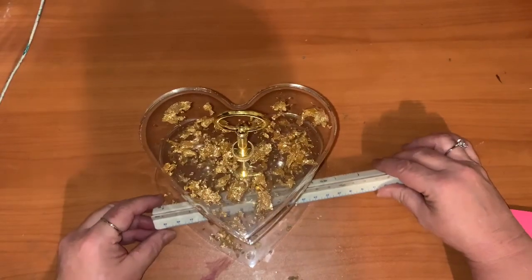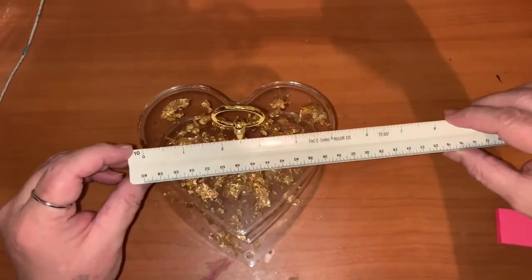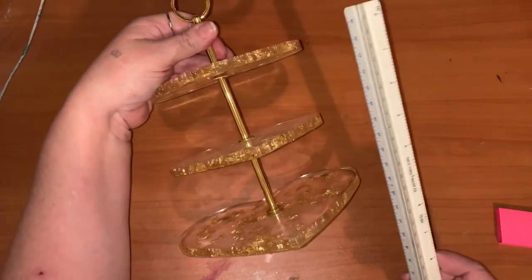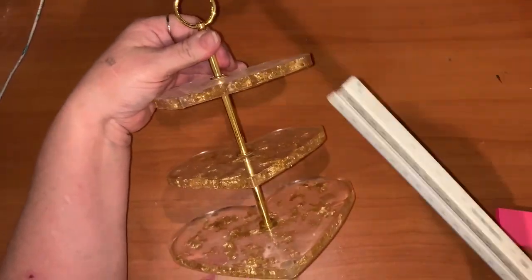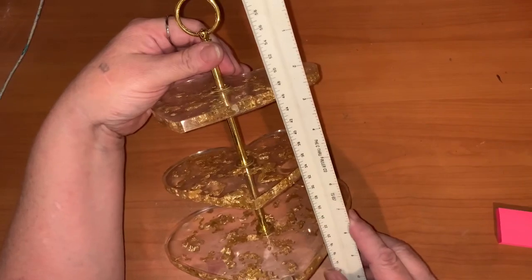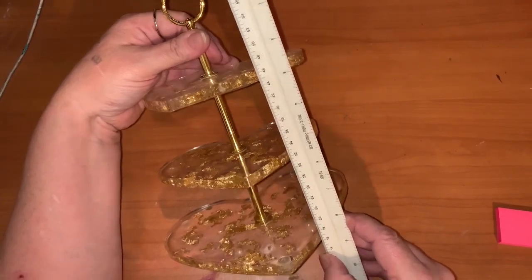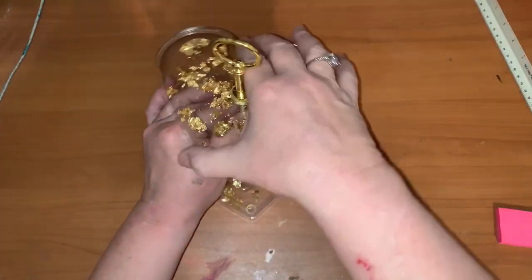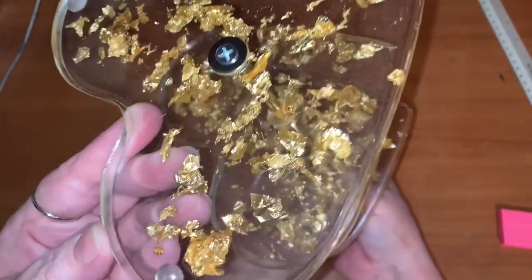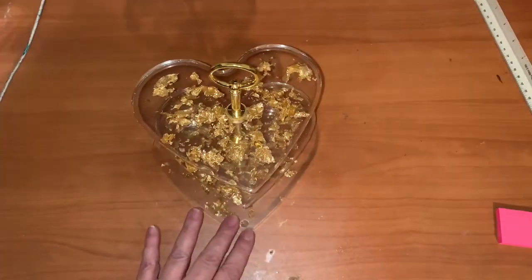I have this stand here — the bottom heart is around seven and the two top ones are around six. I actually switched this from a tall stand to a short one because they were so small they looked kind of funny really tall and separated. I figured this could be used for chocolates or something. It's about nine inches tall. It has little feet on the bottom and it's pretty. My starting bid on that is twenty dollars.